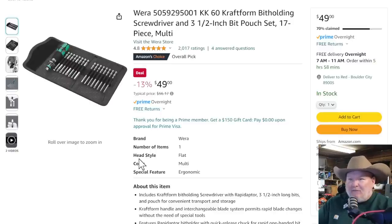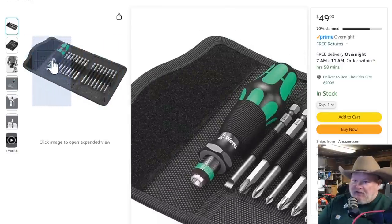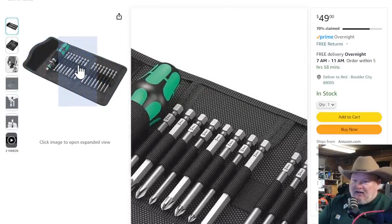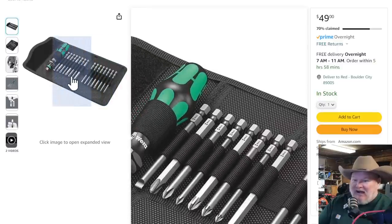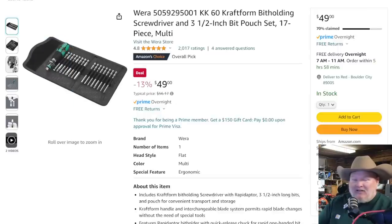Back to Wera — the Wera 60-piece craft form bit holding screwdriver, 3.5-inch bit pouch set multi-tool. You get the bit driver and you get all these bits and that sweet Wera case. It's a limited-time deal — there's a countdown on it, 70% claimed. You've got to jump on this — about six hours left. It's $50, that's 13% off. Any kind of Wera deal you can get, you want to jump on it.